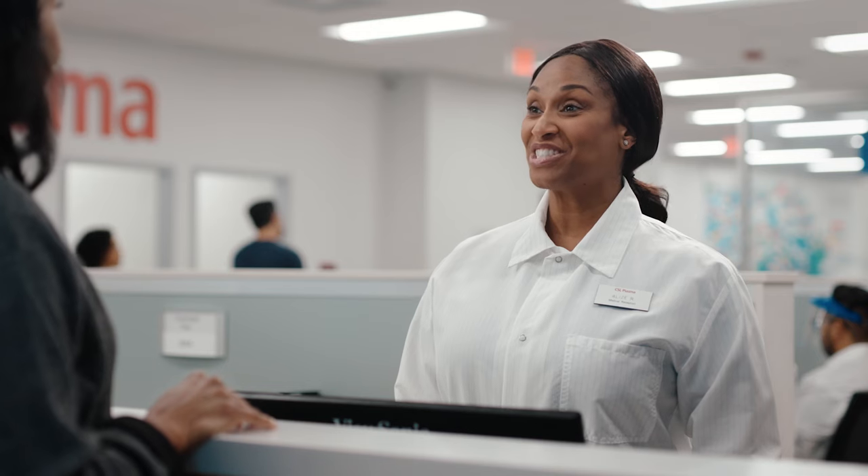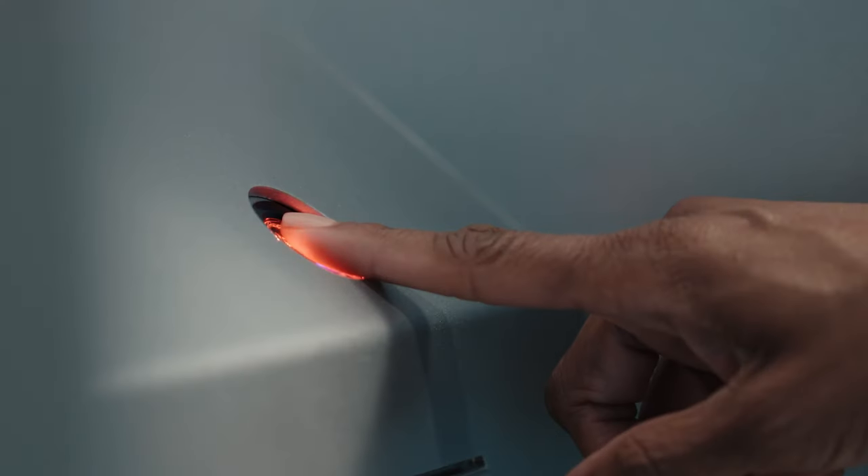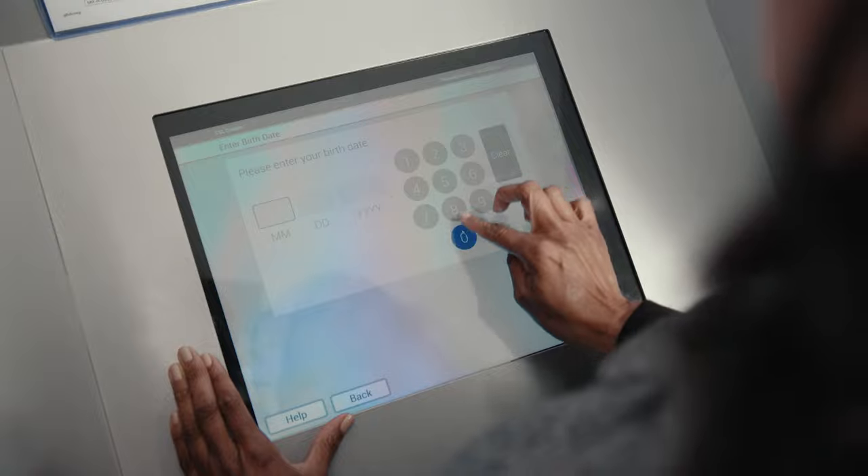A friendly CSL Plasma team member will greet you at the door and show you where to check in. Qualified and repeat donors can complete the self-administered health history questionnaire at check-in or on the donor app before arriving.